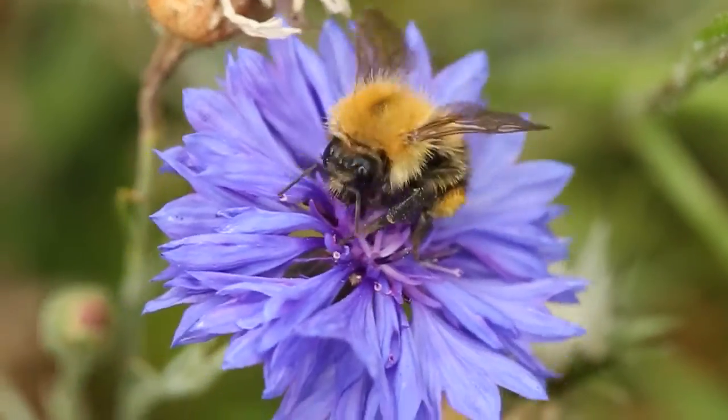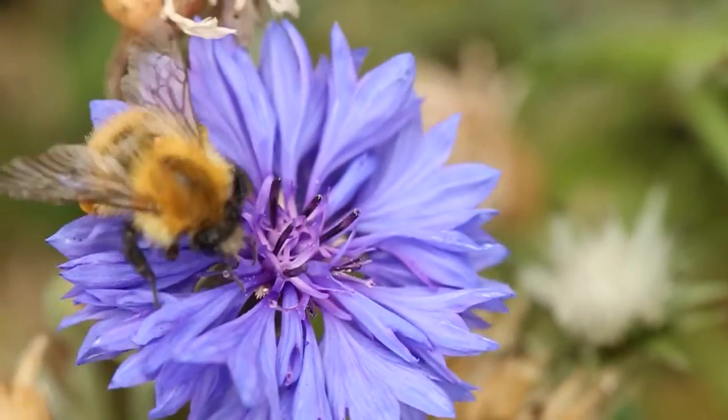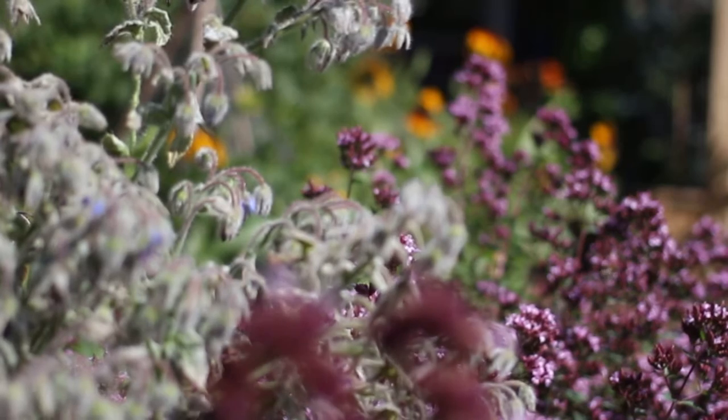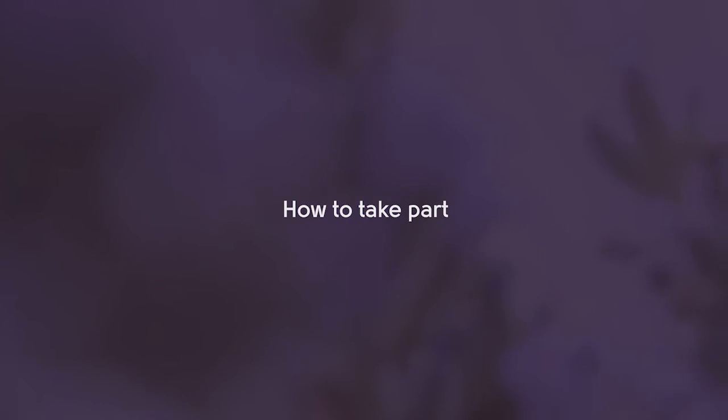Join us to explore which bumblebees visit your garden or allotment and discover which flowers are bumblebee favourites. Taking part is fun and easy.